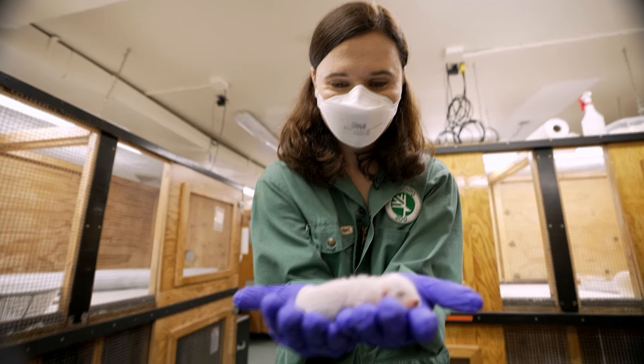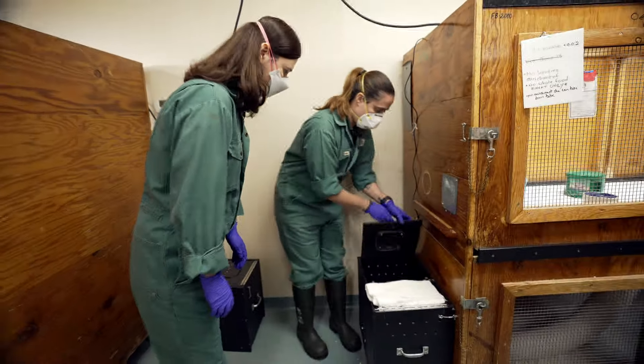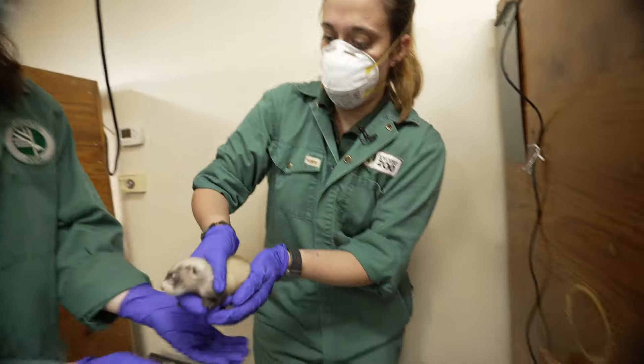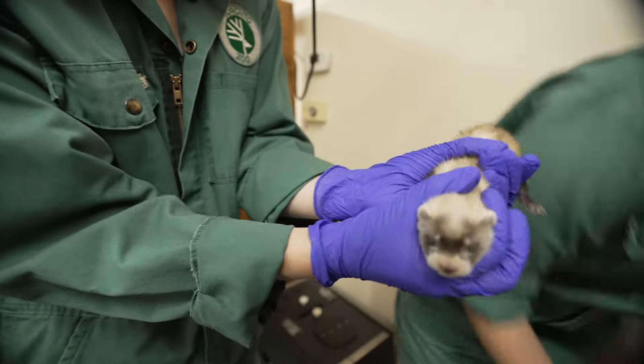We have one boy and three girls. These guys are about three weeks old. The Toronto Zoo has been involved in recovering black-footed ferrets since 1992 — hundreds have been bred here. You can have the little female; she's a little bit wriggly, so make sure you hold on to her. She is wriggly!